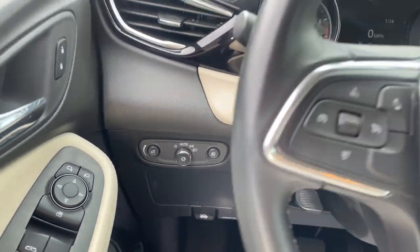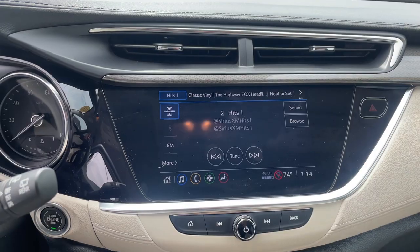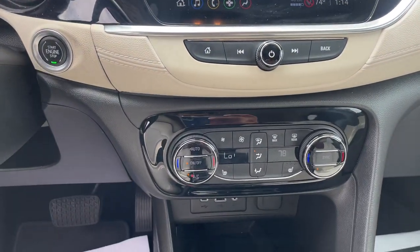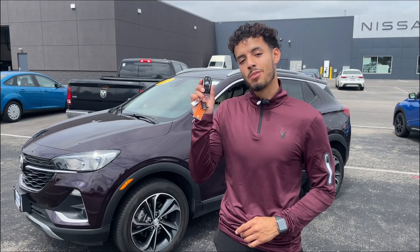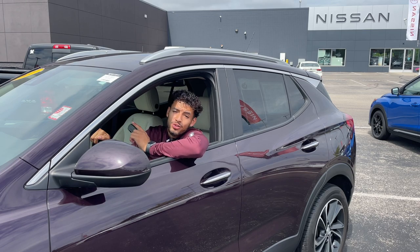You also have automatic headlights to the side, your infotainment screen is right in the center with backup camera, Bluetooth, AM and FM radio, Apple CarPlay and Android Auto, with your climate control right underneath. And living in Milwaukee, it's always nice to have a remote start. So come take a look at this model and get the best price possible before it's too late.